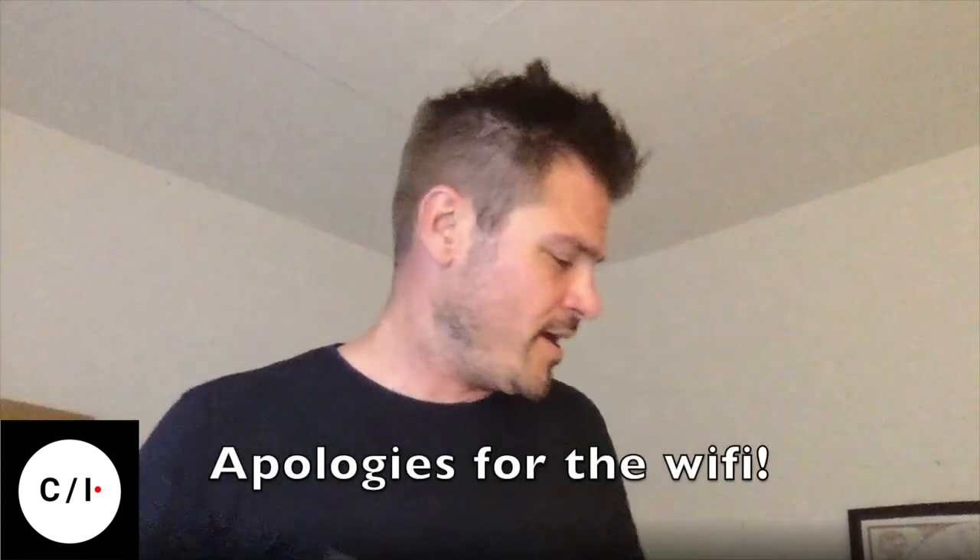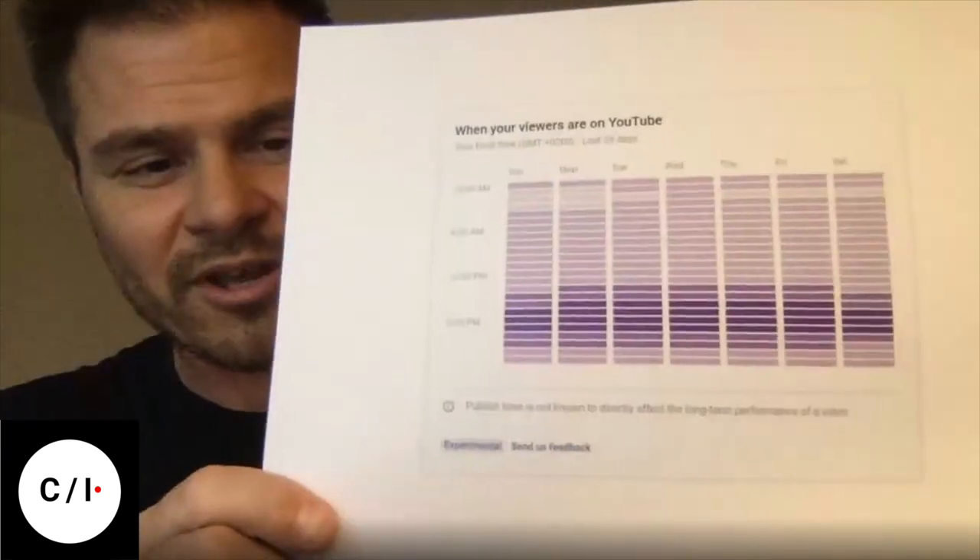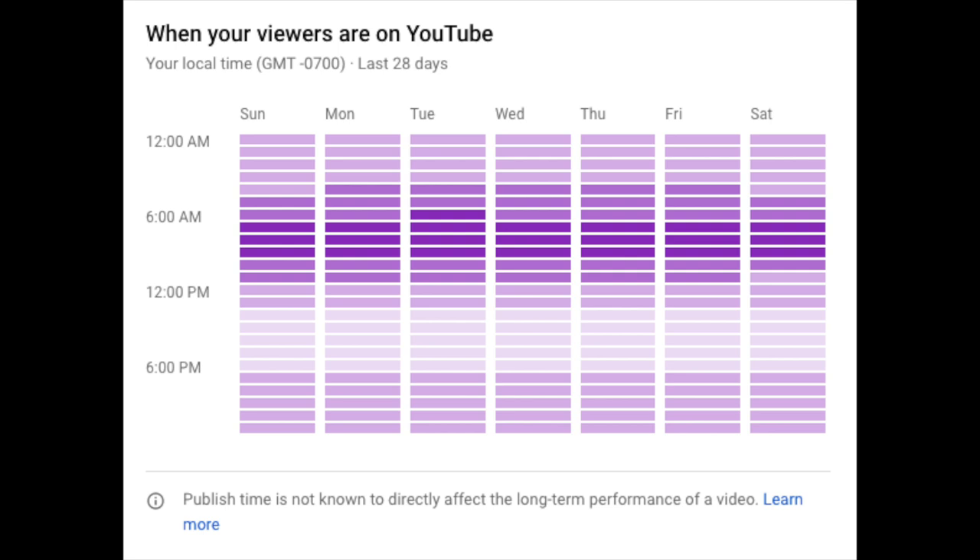But is it 'upload time' or 'publish time'? You can upload a video and keep it unpublished for quite a while in our system as you finalize things. The creators we talked to would see that and give us that feedback. And this is the final card that we ended up launching in the product — it's easy to see when your audience is online across every day of the week, and the copy now says 'publish time is not known to directly affect...' All those tweaks from beginning to end: the research team talks to our designers, gives them feedback, and they go back to the drawing board. We iterate on that process many times in some cases to bring out something that really works for creators.